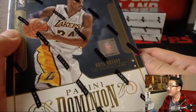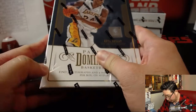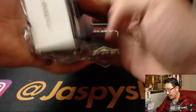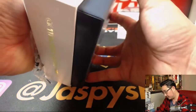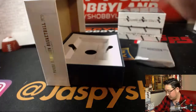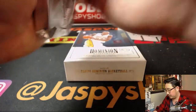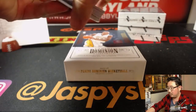All right, we haven't seen that guy yet. There it is. So we're looking for three autographs, one memorabilia card per box on average, of course. Good luck, everybody.